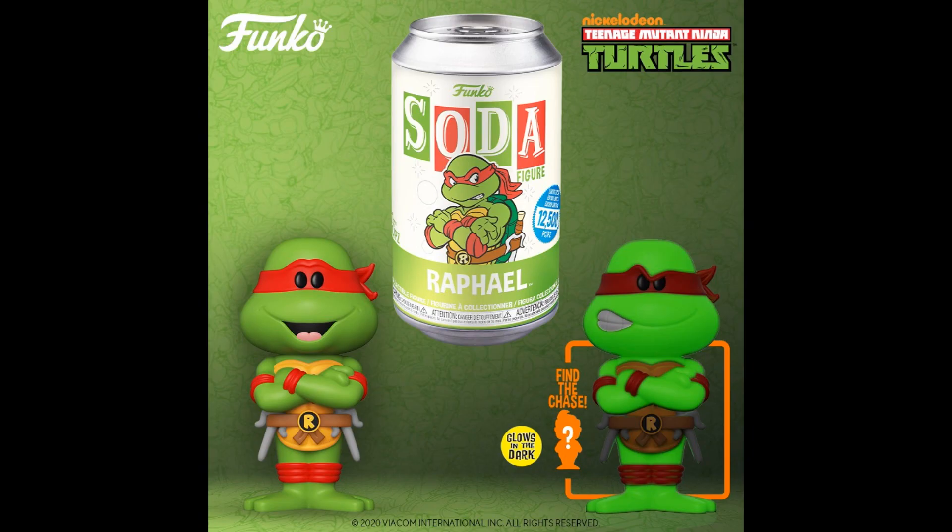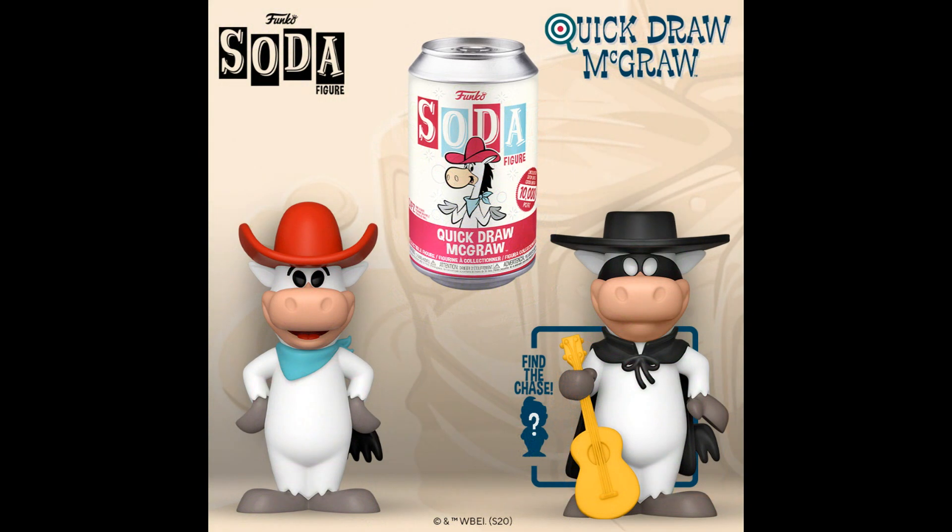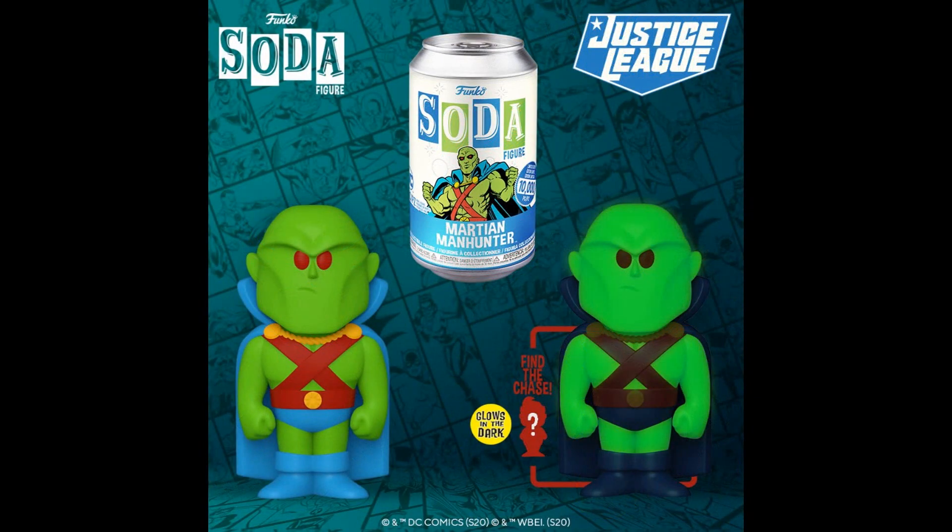More soda: there's your Raphael — all four turtles look the same except for the weapon change, with a glow-in-the-dark version of 12,500. Quickdraw McGraw — they already did the exact same thing with the Pops with the chase. It looks almost the same. And Martian Manhunter with a glow-in-the-dark version.